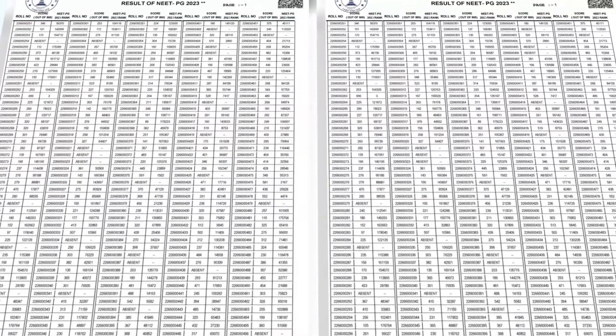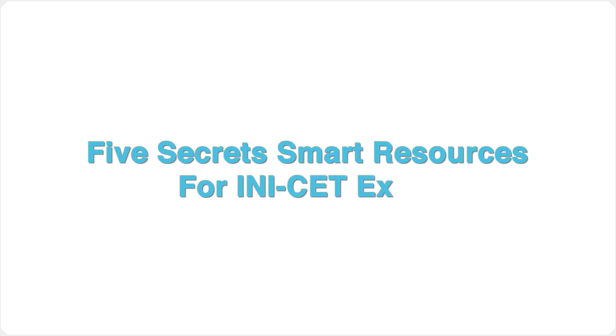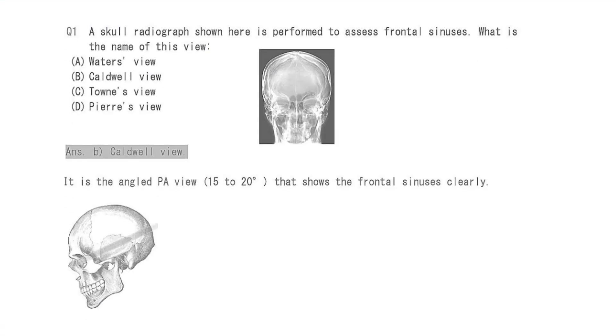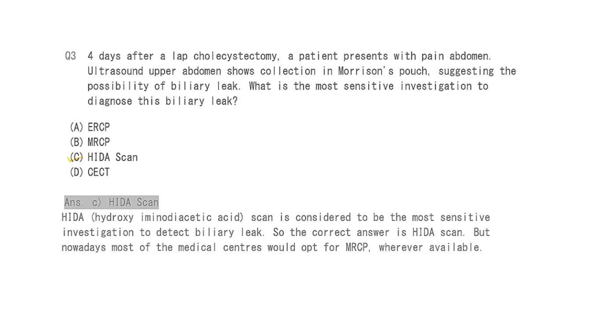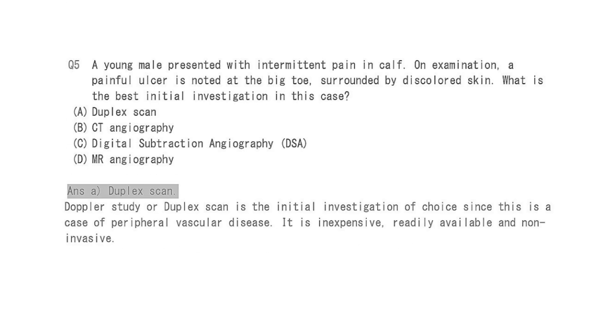Trust me, no matter what ranks you've got in the NEET PG 2023 exam, you can crack INICET. It's a very crackable exam — you need some smart strategy and smart resources. In this video, I'm going to tell you those five secret smart resources which give you an extra edge for INICET. Please use these resources only after you have finished the previous year questions and related topics — do the last 10 years, because in INICET you see a lot of repeats, even from 2014 and 2015 papers.